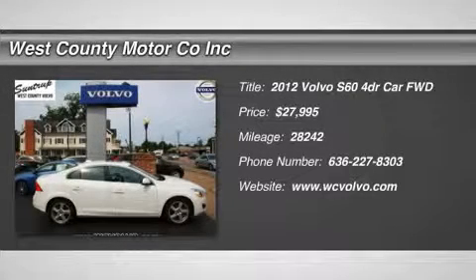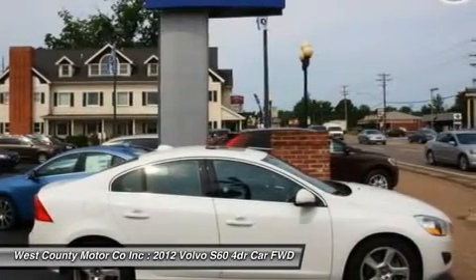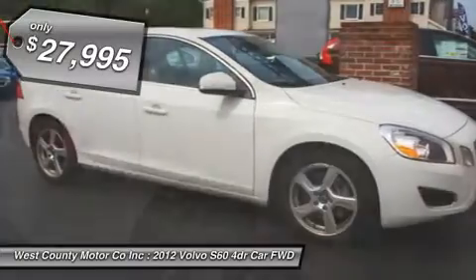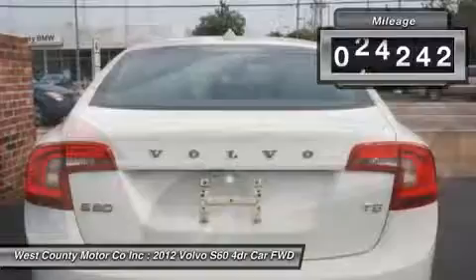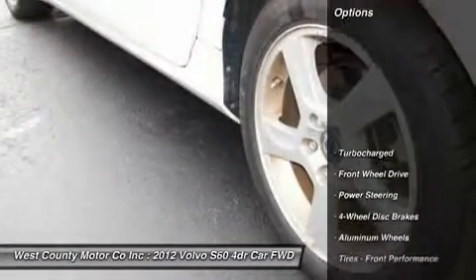Our Volvo S60 T5 combines excellent performance and superb style with outstanding safety features. Its sporty T5 uses a turbocharged 2.5 liter engine that produces 250 horsepower and delivers strong performance around town as well as on the interstate. This is one heck of a powerful engine.